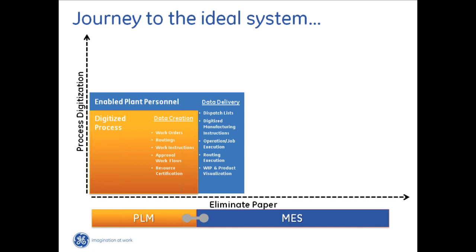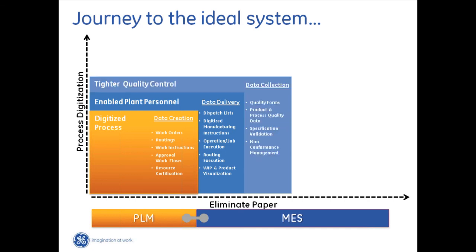We've created and delivered the data; the next step is collecting data back. This is all about tightening up control on quality. We now have digitized quality forms where you can manually or automatically collect product and process data, with spec validations performed right as they're happening rather than validating later. In the event something is out of tolerance or out of spec, non-conformance management provides digitized procedures on what to do, getting the right people to correct the problem or routing the product to a repair area. All of this gets documented along the way.